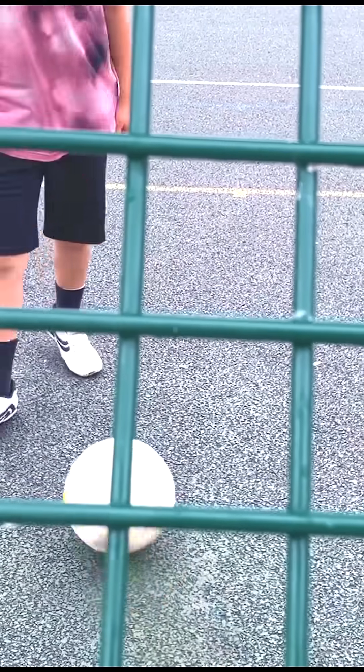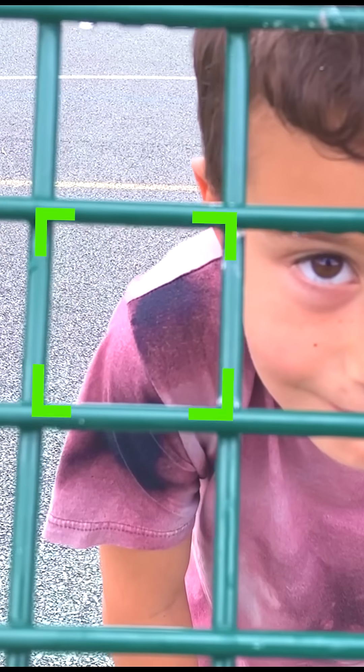Let's play football! Can you see any squares here? Yes, the square in the net! A square, look! Four sides, four corners!